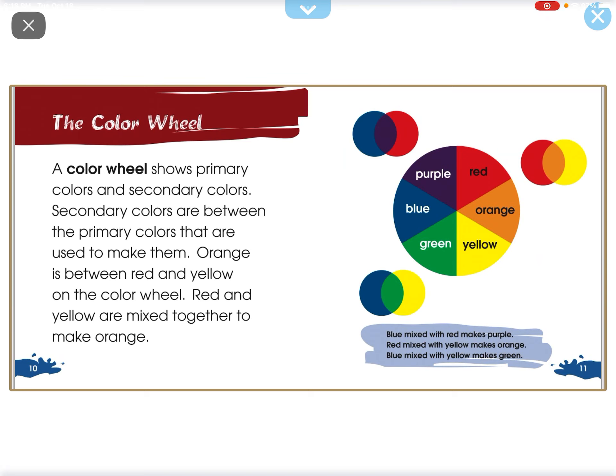A color wheel shows primary colors and secondary colors. Secondary colors are between the primary colors that are used to make them. Orange is between red and yellow on the color wheel. Red and yellow are mixed together to make orange.